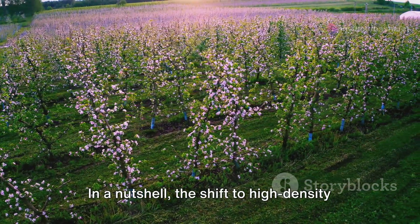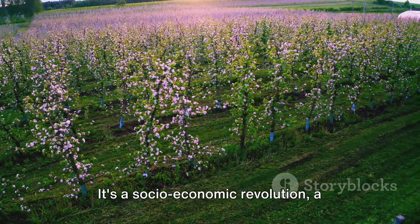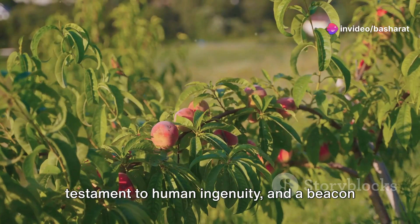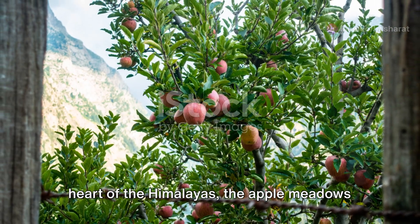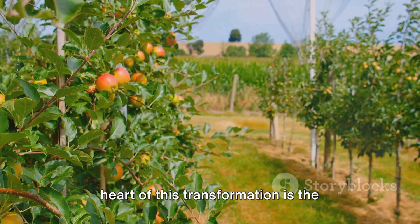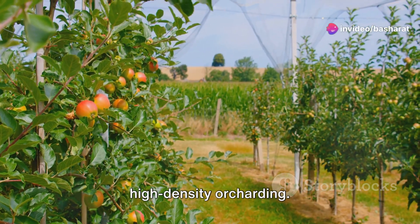In a nutshell, the shift to high-density orcharding in Kashmir is more than just a farming technique. It's a socio-economic revolution, a testament to human ingenuity, and a beacon of hope for a sustainable future. In the heart of the Himalayas, the apple meadows of Kashmir are transforming, and at the heart of this transformation is the innovative and sustainable practice of high-density orcharding.